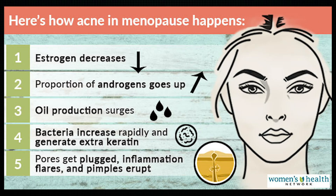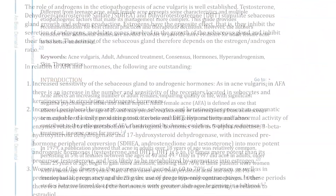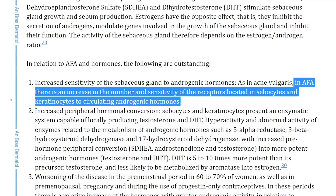With menopause, it's most likely due to that drop in estrogen levels or an increase in androgen hormones like testosterone. In adult female acne, there is also an increase in the number and sensitivity of the receptors located in the sebocytes and the keratinocytes to circulating androgenic hormones. This is why hormonal acne can be so vicious sometimes.